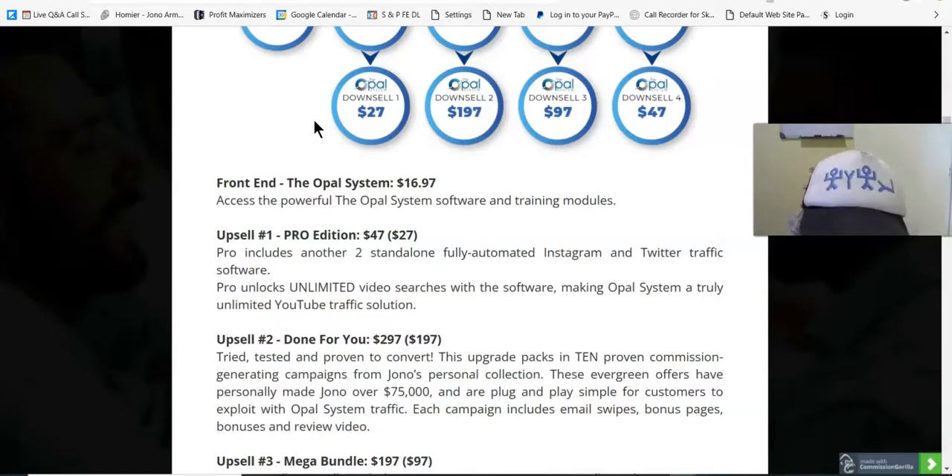Upsell 2 is the Done-For-You upgrade at $297, with a downsell at $197. It's tried, tested and proven to convert. This upgrade packs in 10 proven commission-generating campaigns from Jono's personalized collection. So Jono is going to give you some of his campaigns that he's been very successful with in the past.